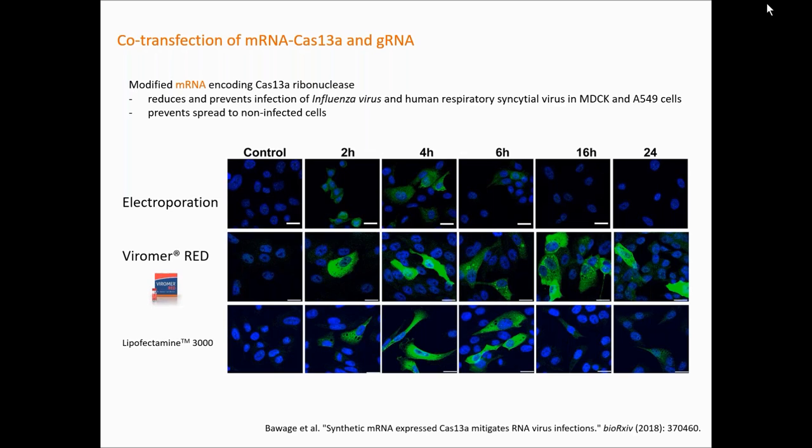Just to explain: the GFP fluorescence from the picture represents directly the activity of the nuclease. What you can see is that in comparison to electroporation or lipofection, Viomer transfection gives the strongest and the longest signal. If you have more interest, I strongly recommend reading this paper — it's a really nice work showing how CRISPR can be used for purposes other than pure genome editing.